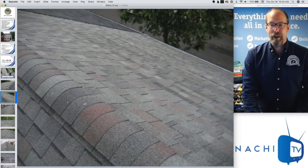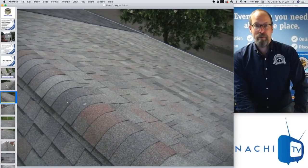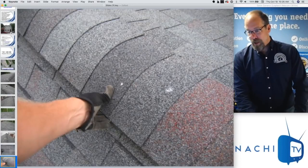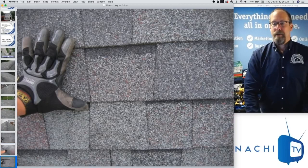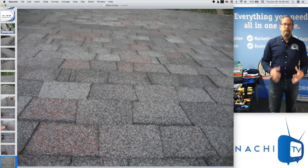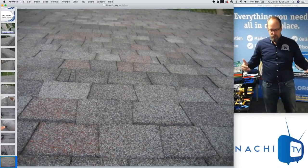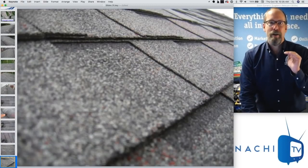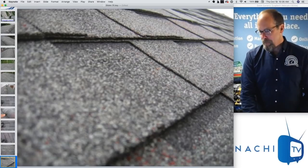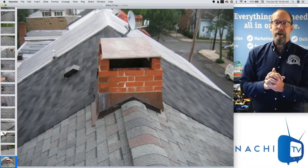I take pictures of every field, every plane, every system, every component of every system — from afar and up close. I touch the shingles and know their condition. Those shingles are in good shape — dimensional shingles. I report upon the condition of the roof covering materials, not the roof system — the system includes underlayments and other things way beyond a visual inspection. So I report on the apparent condition of the roof covering material surface. The asphalt shingle roof is in really good shape.